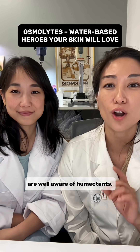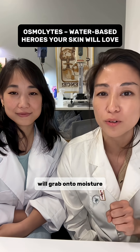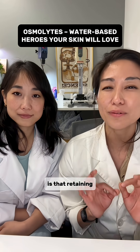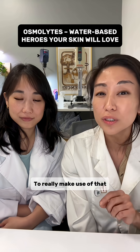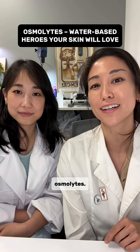All right, many of you skincare aficionados are well aware of humectants. You know that these water-loving ingredients will grab onto moisture and, as a result, hydrate your skin. But what you might not know is that retaining water is actually only just one aspect of skin hydration. To really make use of that retained water, we actually have to look at osmotic pressure, which means osmolytes.